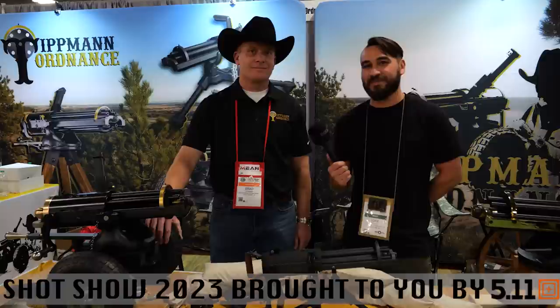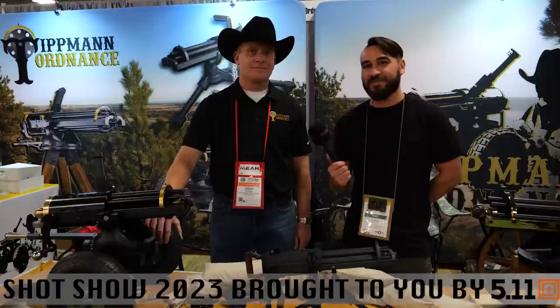Thanks Brad for showing us the new Gatling gun. Guys, check us out on TFB and TFB TV for more from SHOT Show 2023.